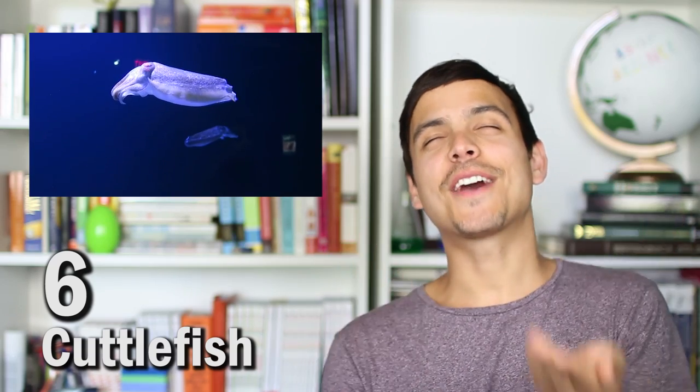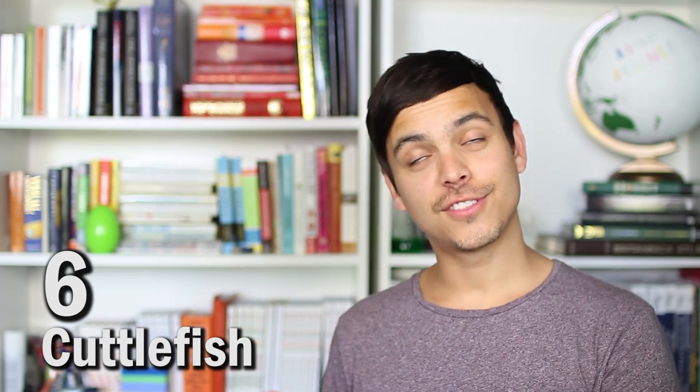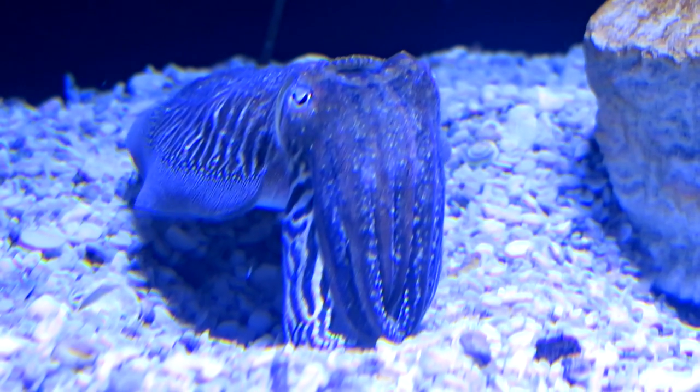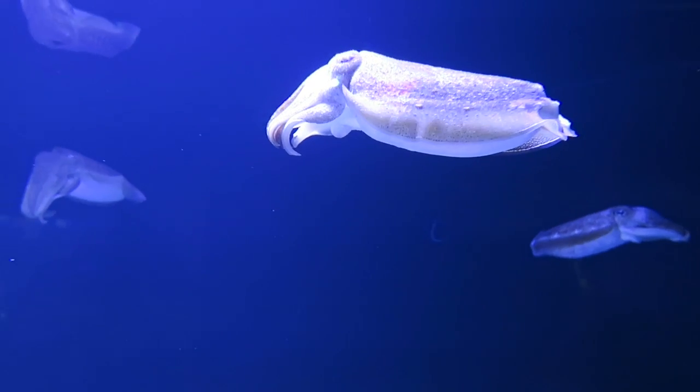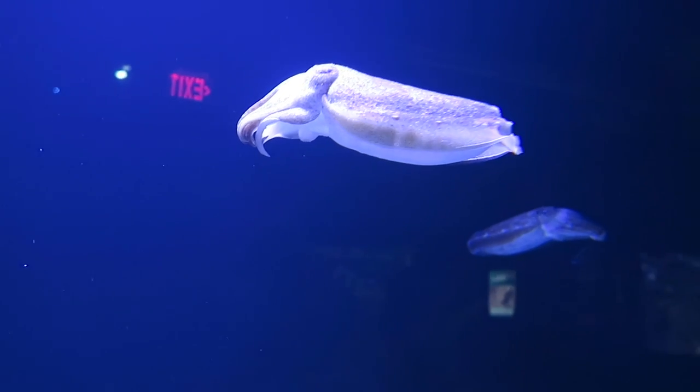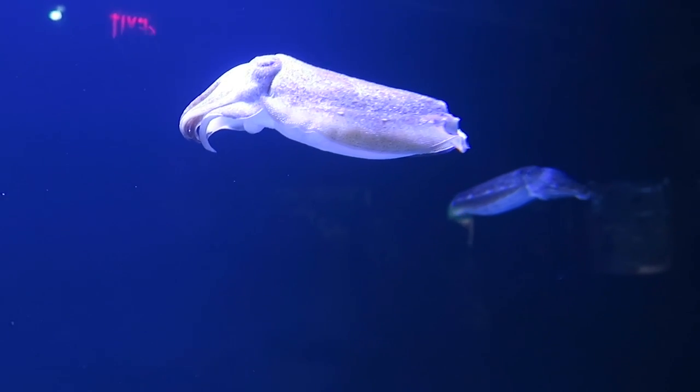This one's my favorite: the cuttlefish. It's just so cute, but they're not actually fish — they're cephalopods, which means they're related to the octopus. Cuttlefish are amazing at blending into their surroundings because they have 200 chromatophores per millimeter on their skin, which allows them to blend in almost instantly. Also, the muscles in their dermis allow them to change texture and shape too.